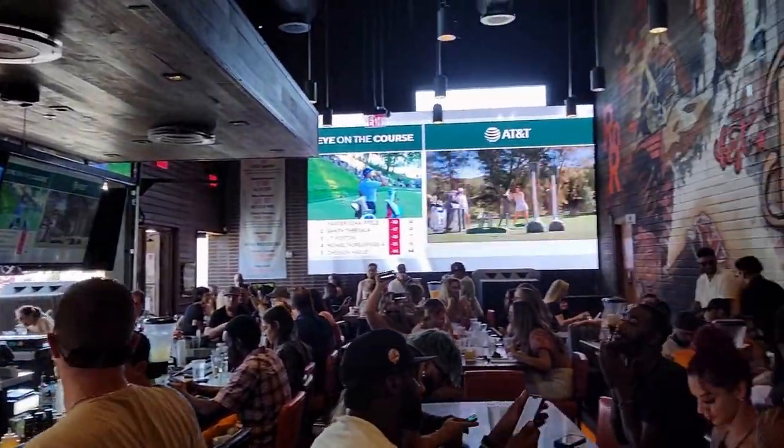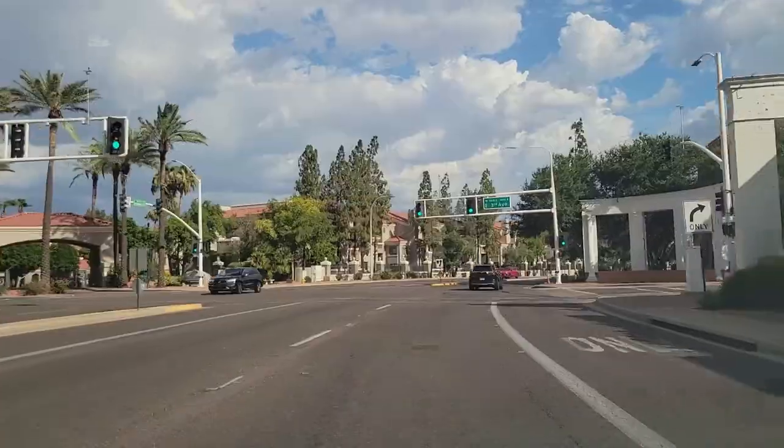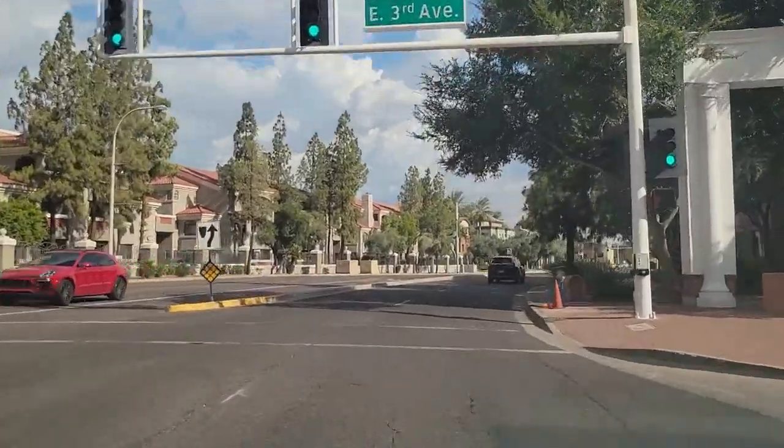Gilbert is going to be really nice — very clean, very pretty, with lots of families. Scottsdale is going to be very party-esque with a lot of shopping, nicer richer homes, and a very clean, pretty look. In Tempe you're going to have a lot of the partying and college kids — Arizona State University is in that city, as well as Mill Avenue, the bar capital of Tempe, which is a whole street lineup of bars. Very fun if you want some nightlife.